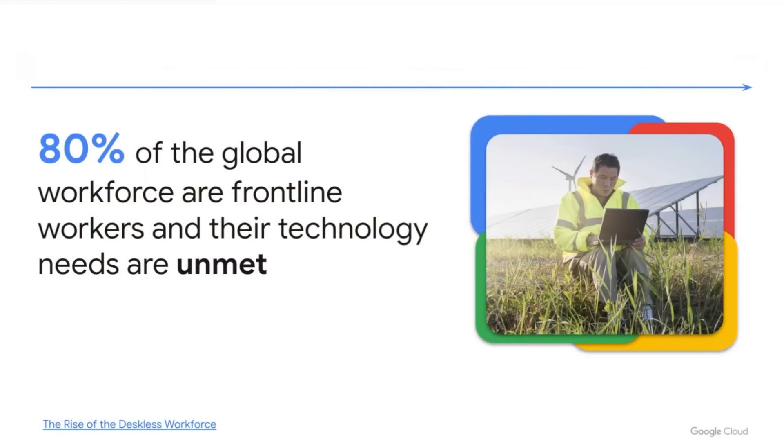A recent VC firm study estimated that about 80% of the global workforce are frontline workers and that largely their technology needs are unmet. To fill the technology void, these employees are often using unofficial or unmanaged apps — not just WhatsApp, SMS — to get processes done. It really ends up being another form of shadow IT. Let's talk more about who these frontline workers may be in your organization and how they can benefit from more technology to help digitally transform this crucial aspect of your company.